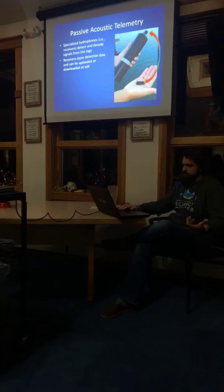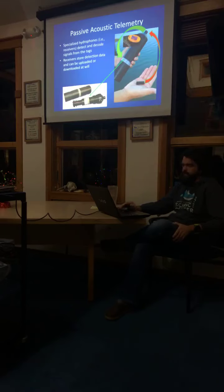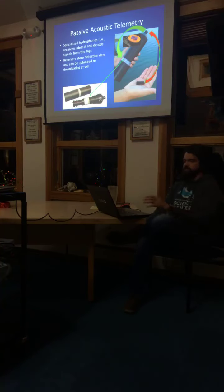Here's a basic animation of how this works. The detection data gets taken in through the hydrophone and then taken down by the receiver through a computer motherboard. We can then download this data — in this particular model of receiver, we can download all the detection data using a Bluetooth key and a connection to a computer.